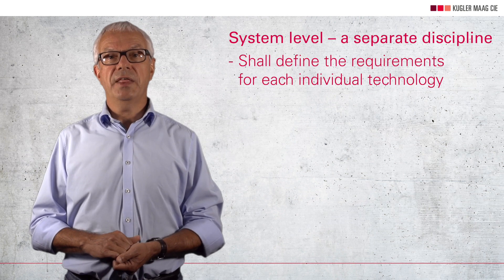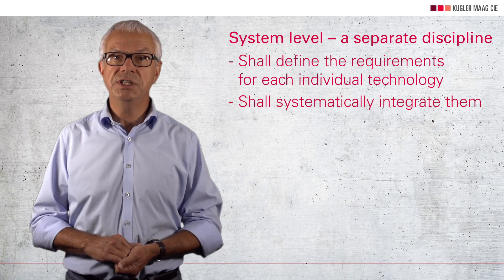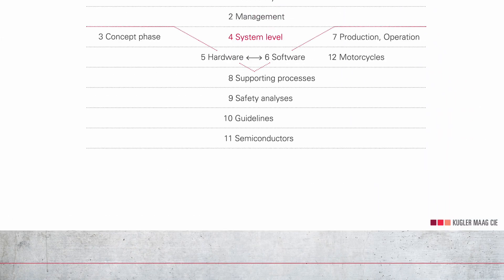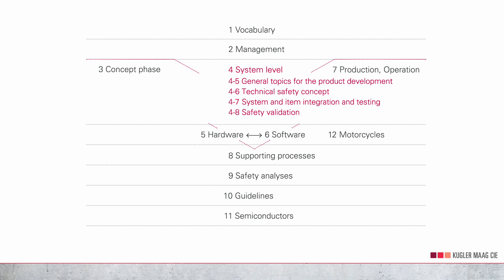It is the system level that should define the requirements for each individual technology and systematically integrate them. Part 4 of ISO 26262 contains the corresponding requirements. In the following minutes, I will explain how the system level is embedded in the safety lifecycle. You will learn about the system level reference phase model and the key activities related to functional safety at this level.